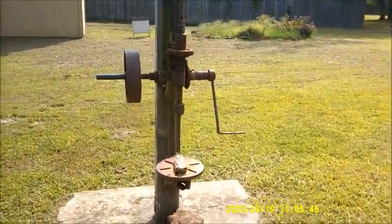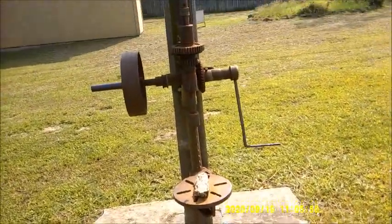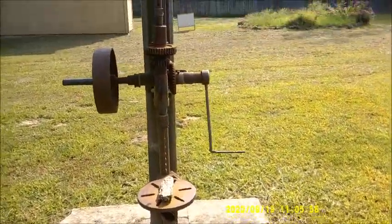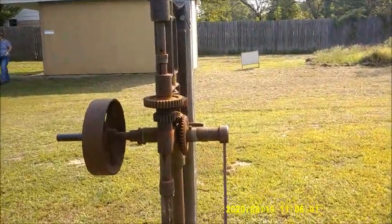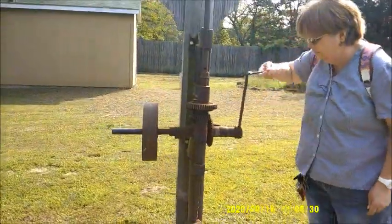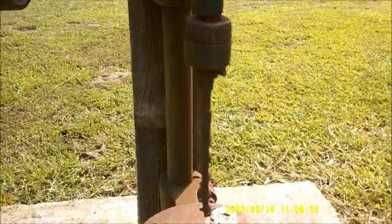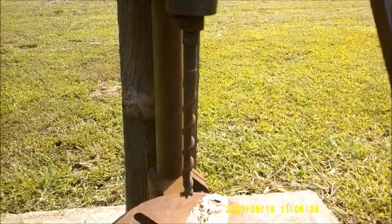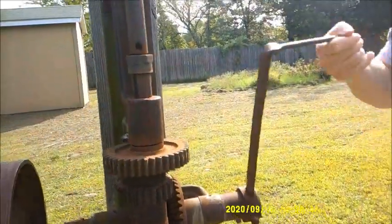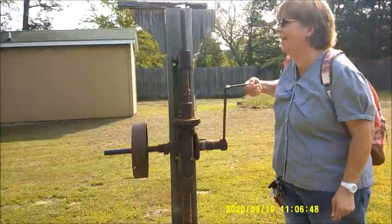This, believe it or not, is actually a drill - a hand-cranked drill. You see the drill turning? It's turning real slow. That's a hand-cranked drill, isn't that cool? I've got my wife who's generous enough to help out demonstrating this hand-cranked drill. That's really cool.